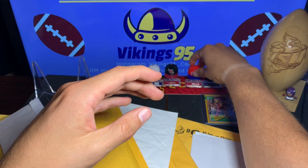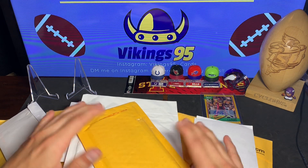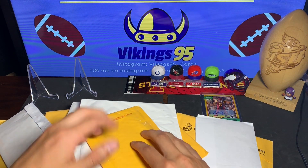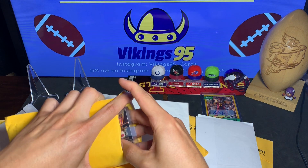I think I'm gonna have to do a comparison between that and the Field Goal box you can also get at Target, so that is what the little bonus items are — two hats. I got the Colts, Cardinals, Bills, and Seahawks. Let's keep going — we opened up one, here's number two.